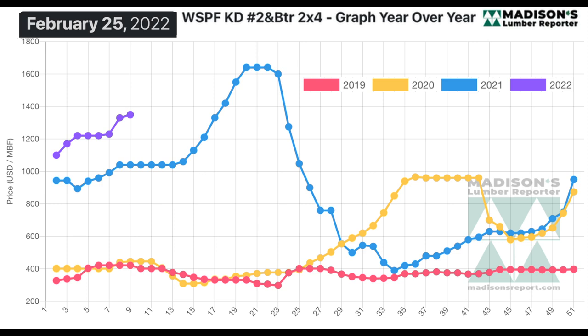This is the benchmark Western Spruce 2x4 price for this week, February 25th. That price is $1,350 US per thousand board feet, which is up $20 or 2% from last week, and up $173 or 15% from last month when it was $1,178. It's up $310 or 30% from the same week last year when it was $1,040, and up $904 or 203% from two years ago when it was $446. We're not going to see $400 2x4s anymore.